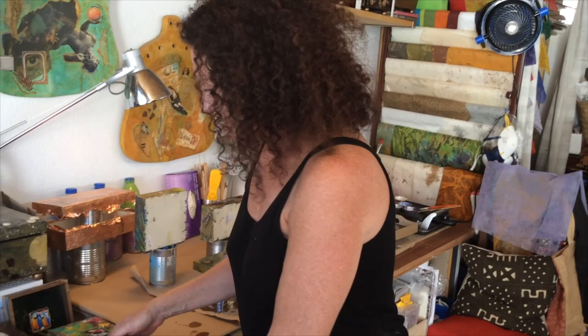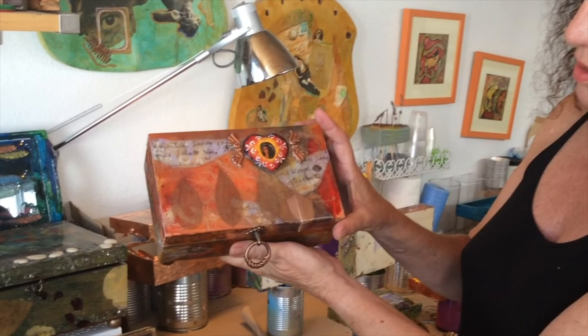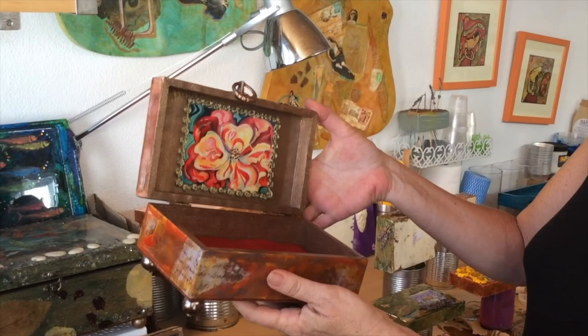This is another one. This is my Brita box, Brita Koala. And this is some of her writing and a photo of her, and then one of her paintings.